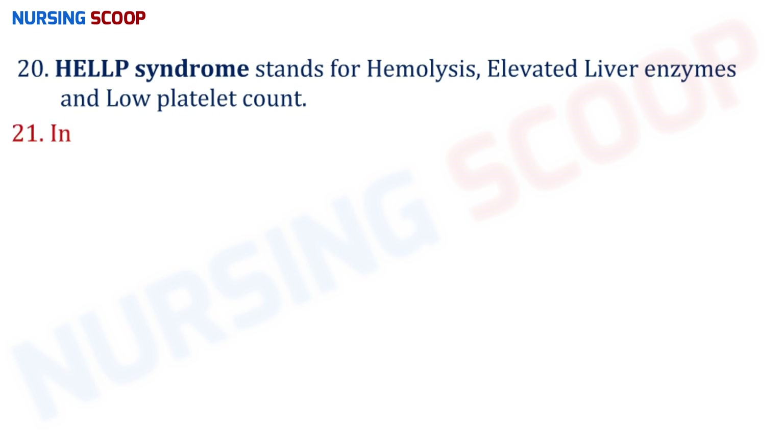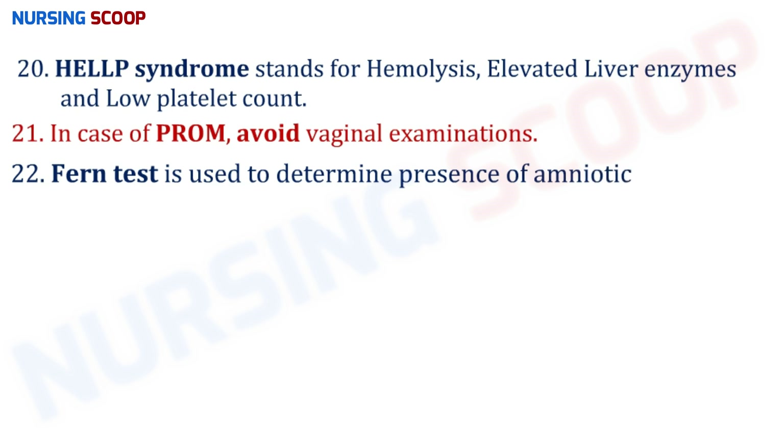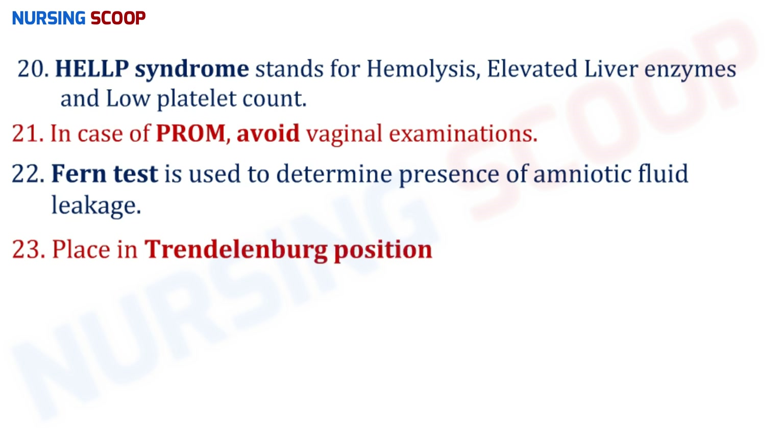In case of PROM — premature rupture of membranes — avoid vaginal examinations to reduce the risk of infection. The Fern test is used to determine the presence of amniotic fluid leakage. Place the patient in Trendelenburg position in case of umbilical cord prolapse.